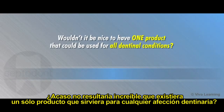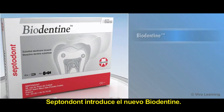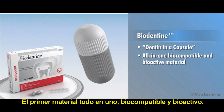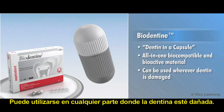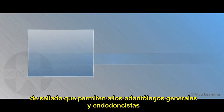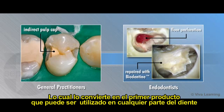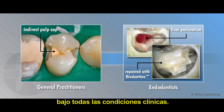Wouldn't it be nice to have one product that could be used for all dentinal conditions? Well now you can. Septodont introduces new Biodentin, Dentin in a Capsule — the first all-in-one biocompatible and bioactive material that can be used wherever dentin is damaged, allowing general practitioners and endodontists to replace damaged dentin in both the crown and the root, making it the first dentin replacement product that can be used anywhere in the tooth under all clinical conditions.